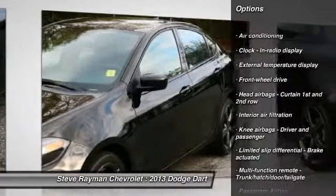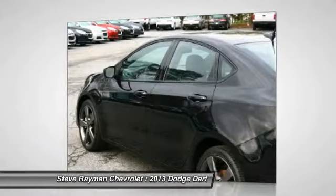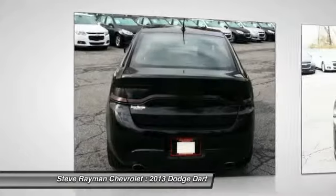Power windows, remote power door locks, trip computer, tachometer, speed proportional power steering, power mirrors. Come see the car for yourself.